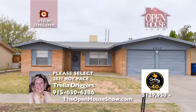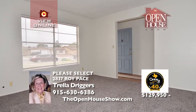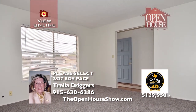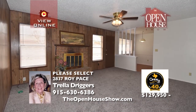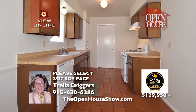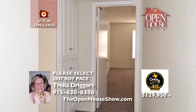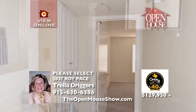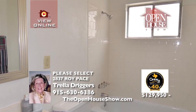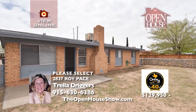Recently updated, this charming home has fresh paint, a new gas stove, new carpet, and new roof shingles. So fresh and clean — walk into a spacious living and dining room. The den features a cozy fireplace, and the kitchen has a breakfast area for your morning family enjoyment. In addition to a handy utility room, all three bedrooms have ceiling fans and cedar-lined closets. Trella is waiting for your call.